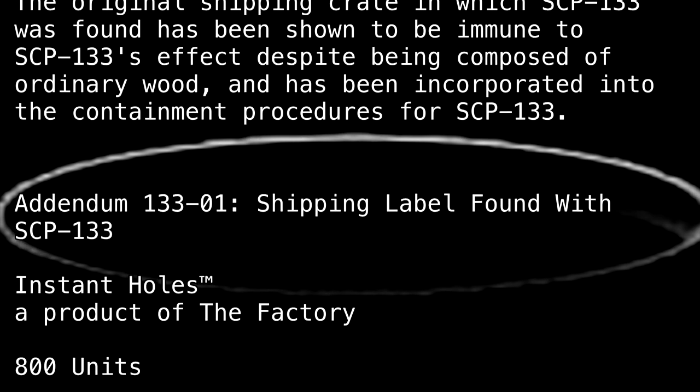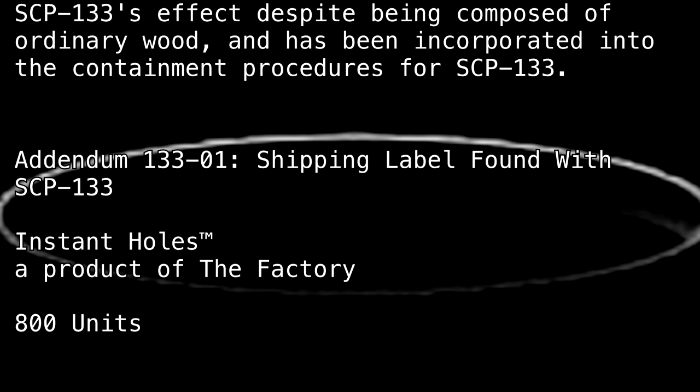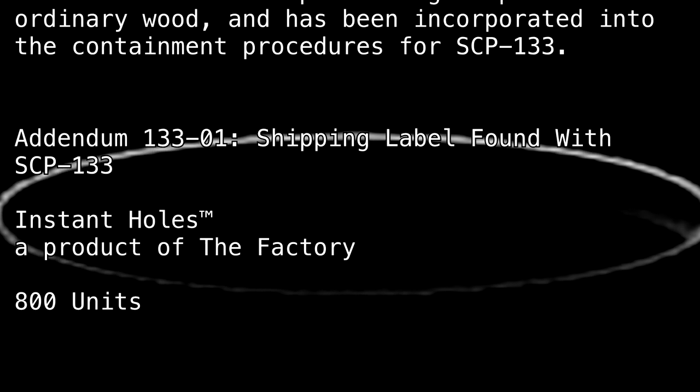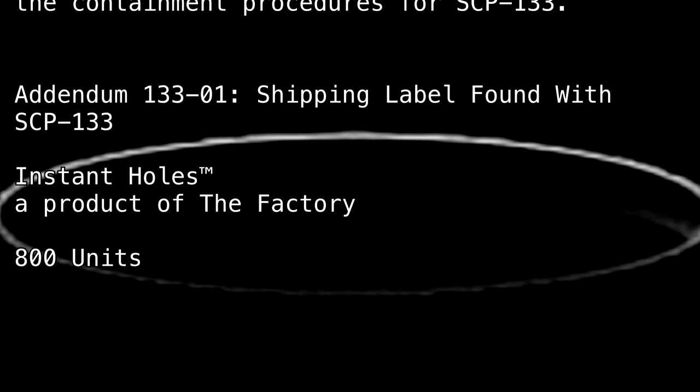Addendum 133-1: Shipping label found with SCP-133. "Instant Holes™ — A product of The Factory. 800 units."